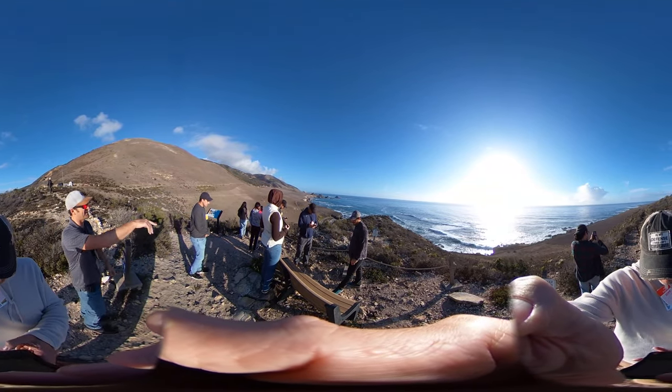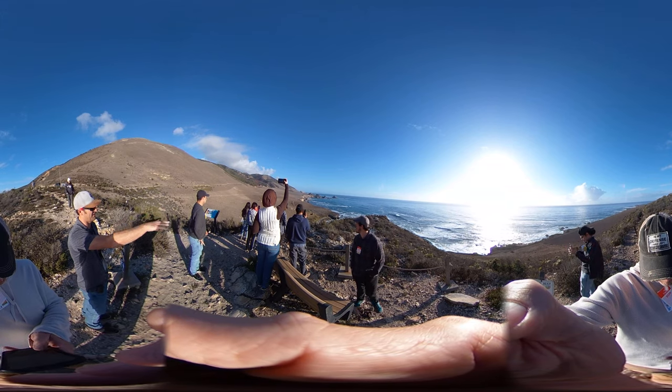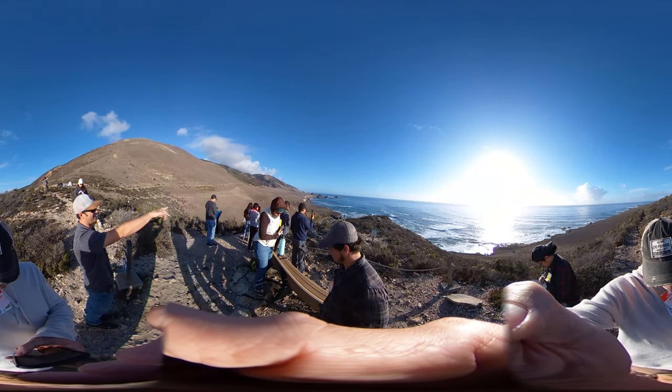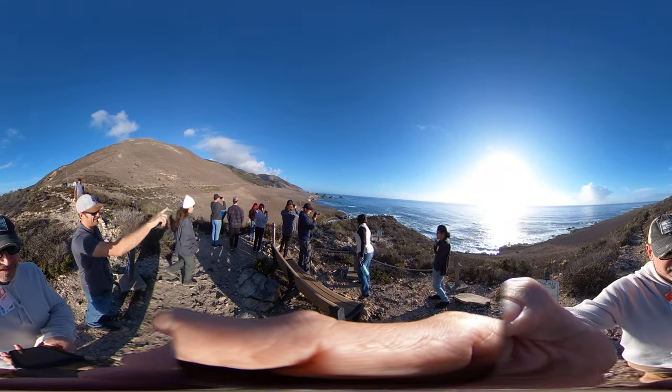It goes down — most people stop here because this is the best view, and when you get down to the coastal block you can't see as well. But you can go to where that little paddock is for the cattle, and actually hike all the way down to that and then up and around.